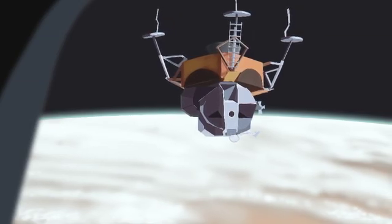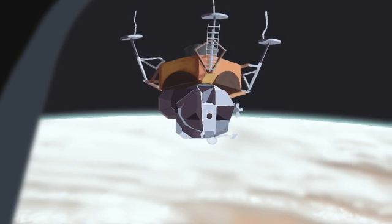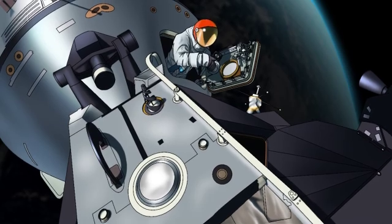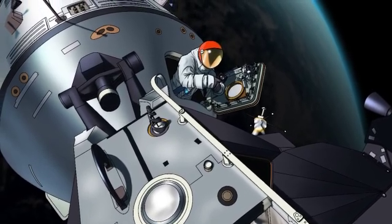McDivitt and Schweikert flew the Apollo lunar module, while Scott remained inside the command module. The astronauts also tested the backpacks that would serve as portable life-support systems for astronauts on the lunar surface.